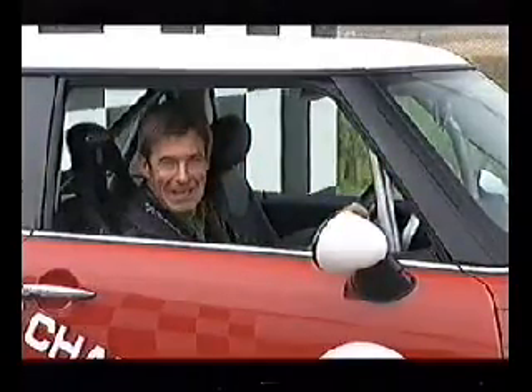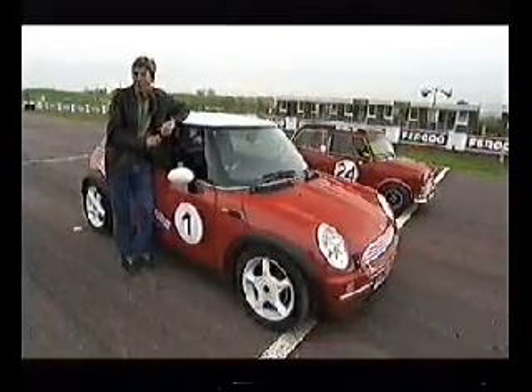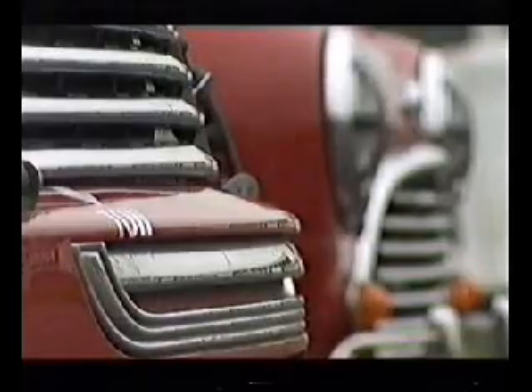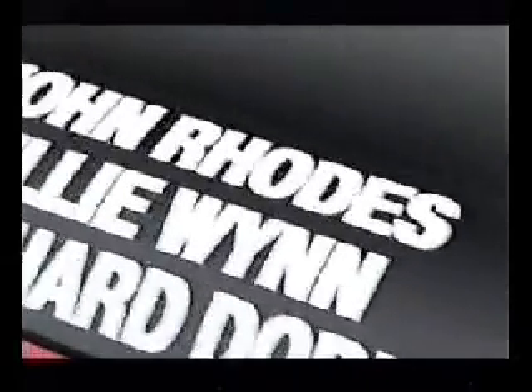Assuming it's still in one piece. Now I've been waiting a long time to get this new Mini onto a track to see just how good it is, and to see how much progress has been made over the last 40 years. But who can do justice to the old Mini Cooper? Well, who better than Smokey Rhodes himself?